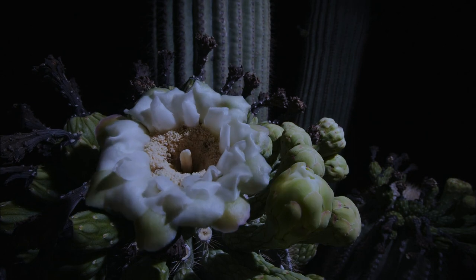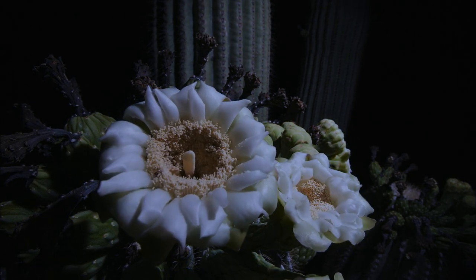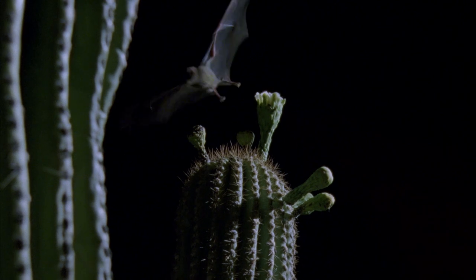During four weeks of the summer, the saguaros bloom at night to attract visitors. The pollen and nectar with which these flowers are laden also attracts other creatures.